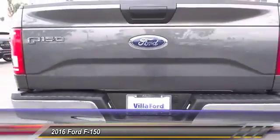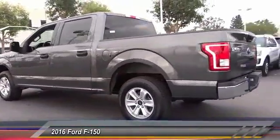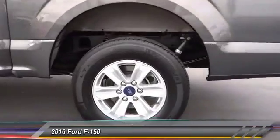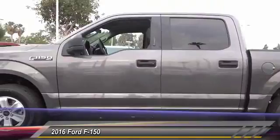Traction control, dual airbags, air conditioning, power steering, alloy wheels, four-wheel disc brakes, center armrest, security system, CD player, electronic stability control.